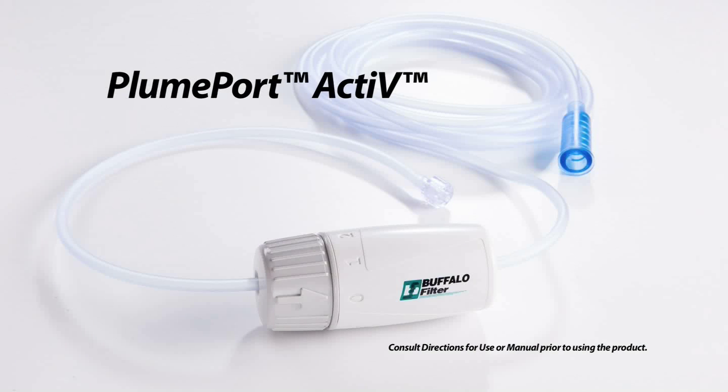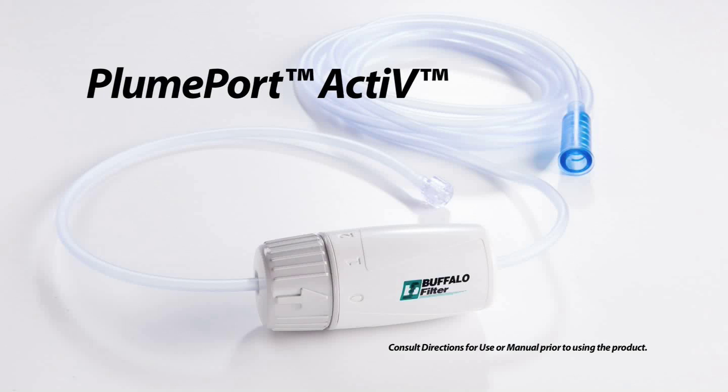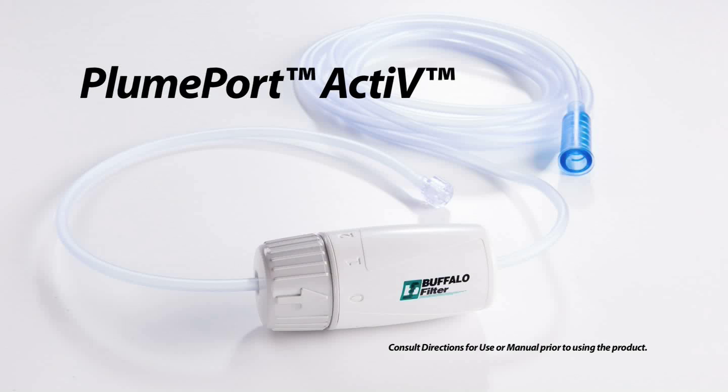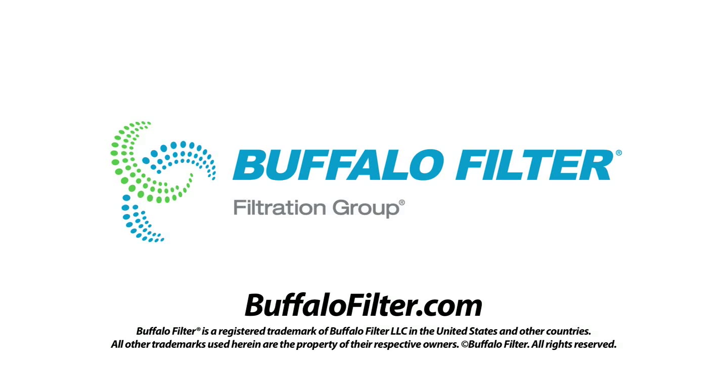Don't let surgical plume cloud your vision. Let PlumePort Active provide safe and controlled management of surgical plume while protecting healthcare workers and patients from plume exposure. Contact Buffalo Filter to learn more about programs to help you go smoke-free.